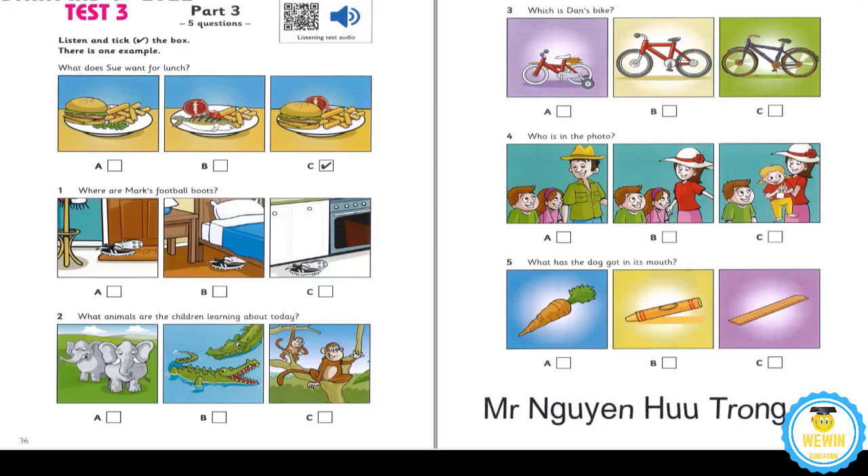Now you listen and tick the box. 1. Mum, where are my football boots? I can't find them. Are they under your bed, Mark? No, and they're not in the kitchen. I know. They're in the hall next to the door.